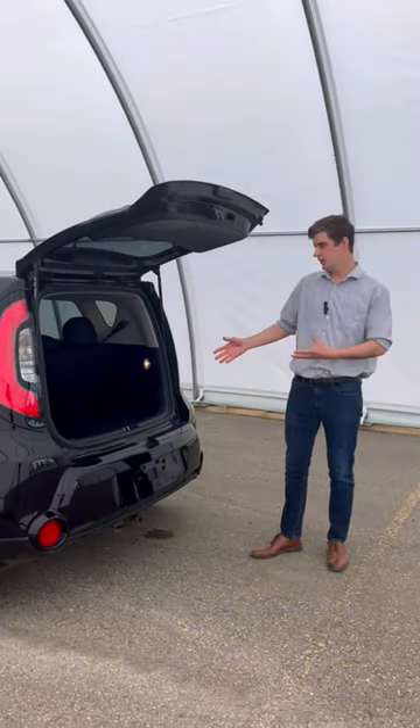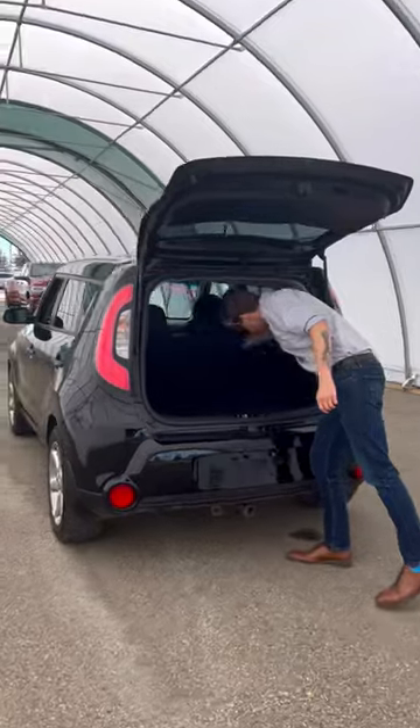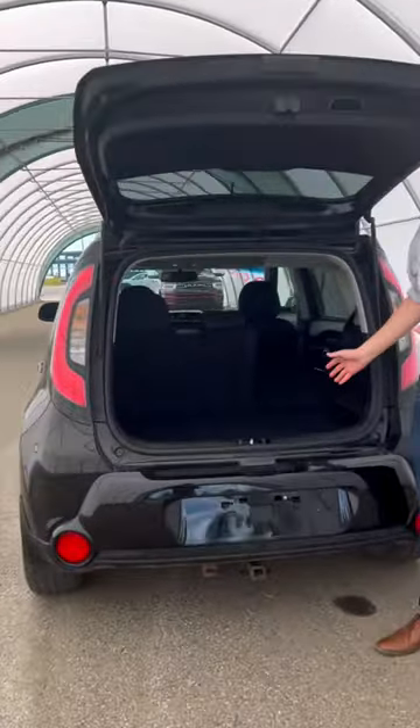Coming on over to the back here, you got a pretty good amount of trunk space here, and the back seats fold down super easy.